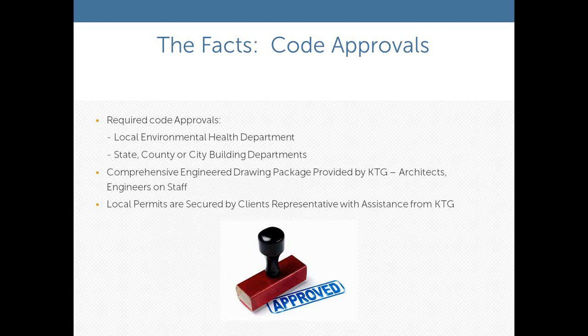The code approval process is a key component to the schedule and can vary greatly based upon the levels of approvals you have to go through. The entire process is very similar to what you would experience in the build-out of a new facility on your campus, but it's for an interim solution. You still need to go through your local health department, environmental health department, and your state, county, or city building departments to secure approval. We provide a complete set of engineered drawings, with architects and engineers on staff who will provide the necessary documents. Once your permits are secured, the gear is moved on-site and the interim kitchen program begins.